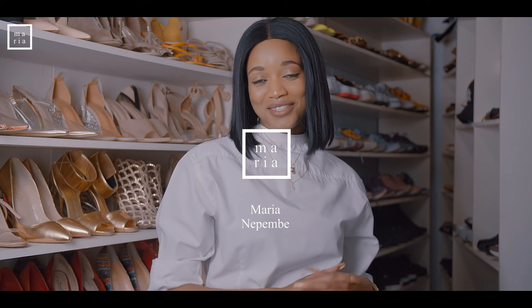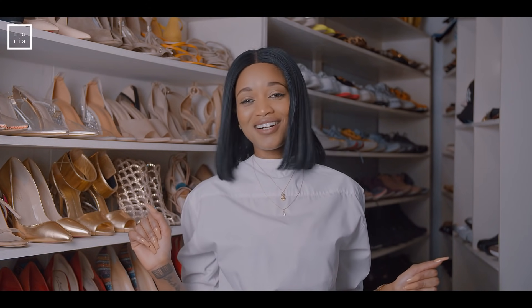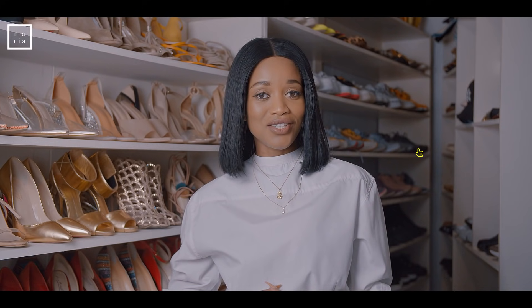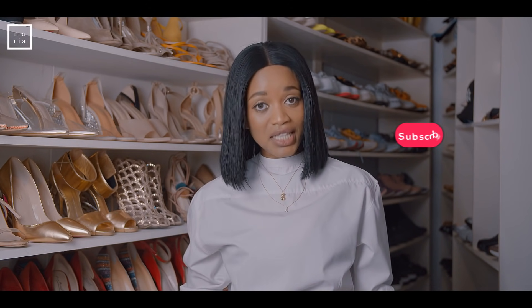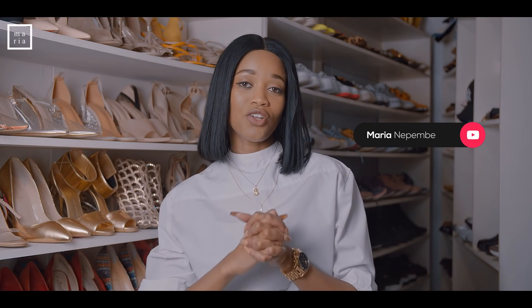Hi guys, welcome back to my YouTube channel. My name is Mariana Pembe and if you are watching my videos for the first time, please do subscribe. To all of you that are returning, thank you so much. Do not forget to subscribe, comment, share, as well as switch on your notification bell.